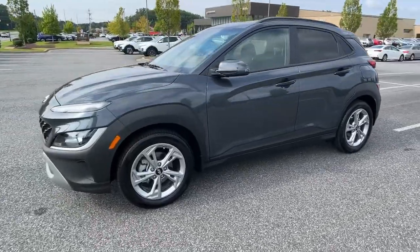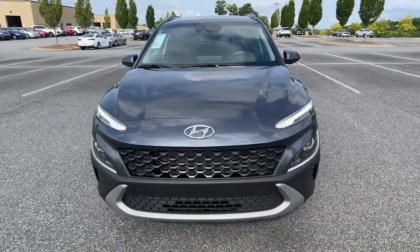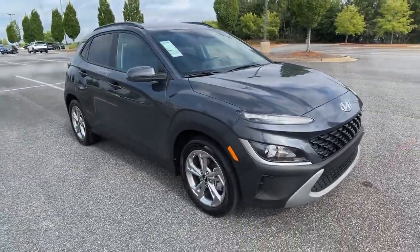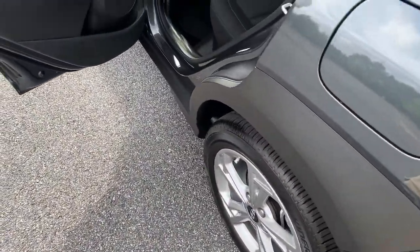You'll love the advanced safety features and easy-to-use touchscreen infotainment this right-sized, subcompact crossover offers, not to mention its comfortable cabin and agile ride. These are just some of the great options this vehicle comes with.